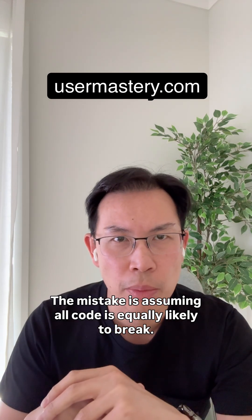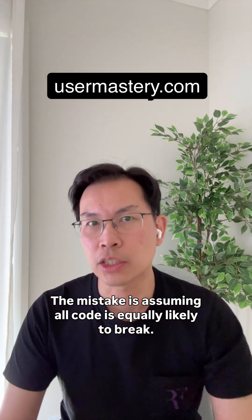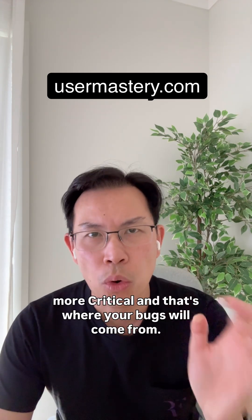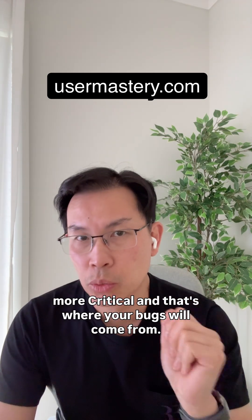The mistake is assuming all code is equally likely to break. It's not. Some code is inherently more fragile, more complex, more critical — and that's where your bugs will come from.